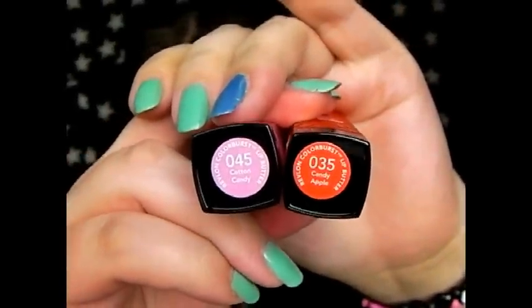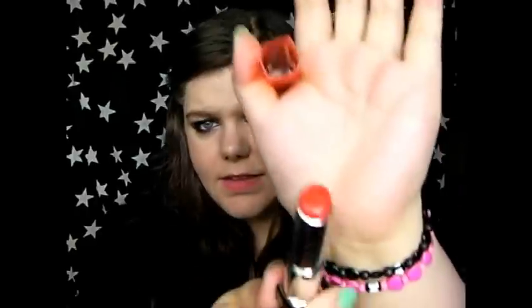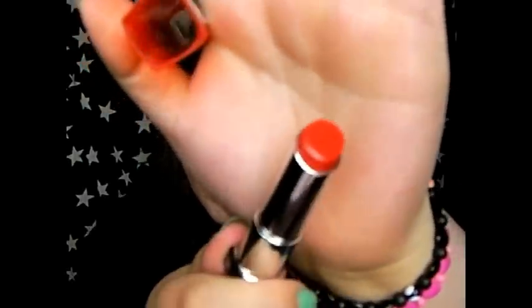I got Cotton Candy and Candy Apple — numbers 35 and 45. Cotton Candy is just a really nice muted pink, not a nude pink — you can still tell it's on your lips. Candy Apple is kind of an orangey red, not a colour I have anything like. When I was swatching them in Superdrug I was surprised by how pigmented they seemed, but on your lips they're a lot sheerer than you'd expect. Very balmy and really moisturising. I love them.